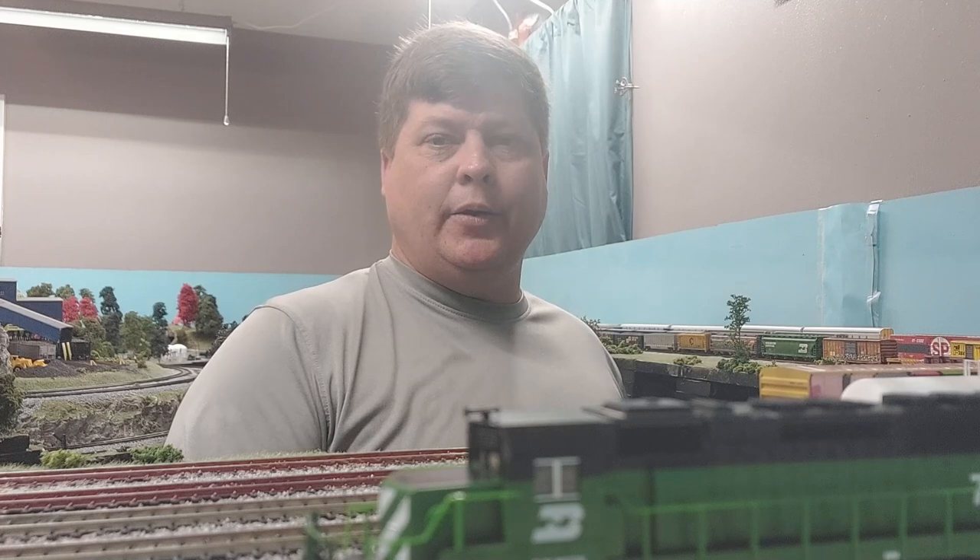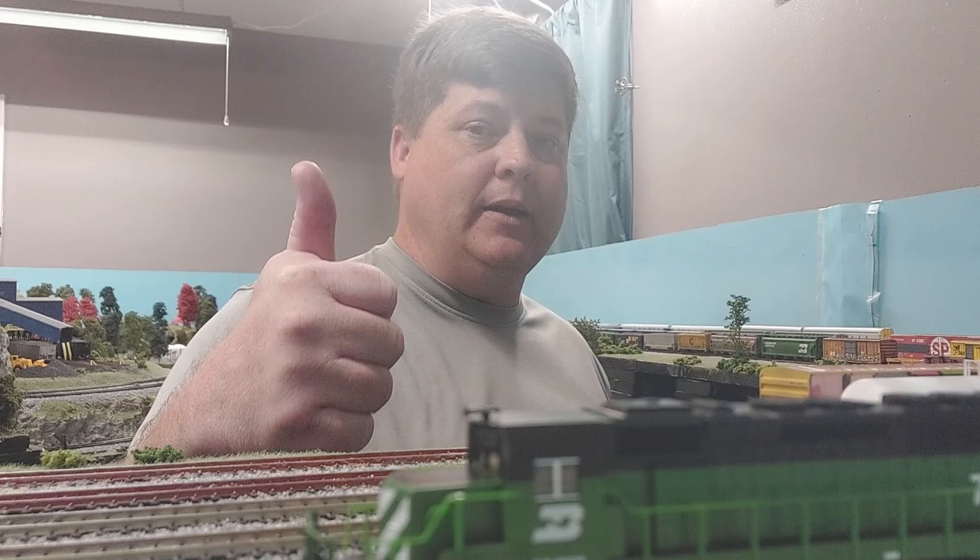Hello! Welcome back to the channel. I am Big G, your host, and today I am bringing you a layout update, a special run session that we had yesterday with a close friend of mine, and then also where in the world I've been for the last six weeks.